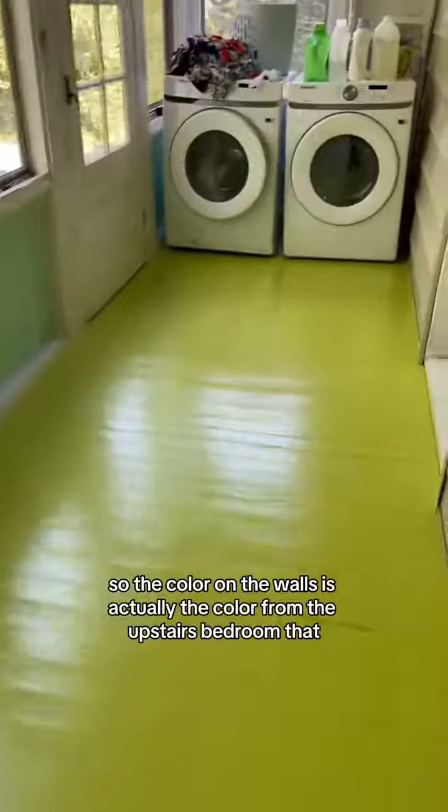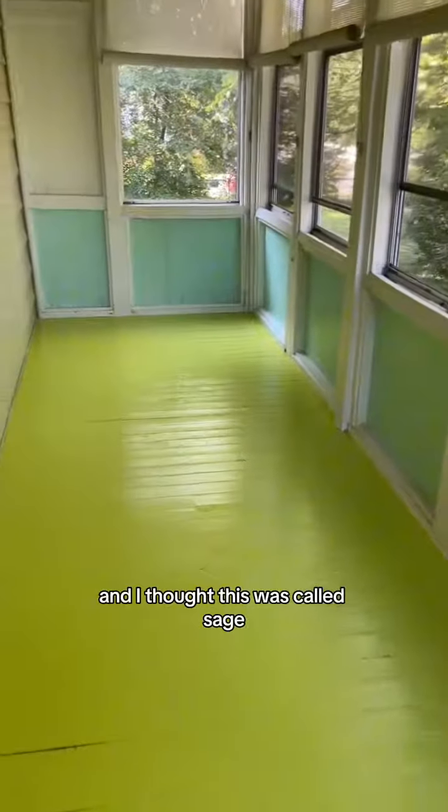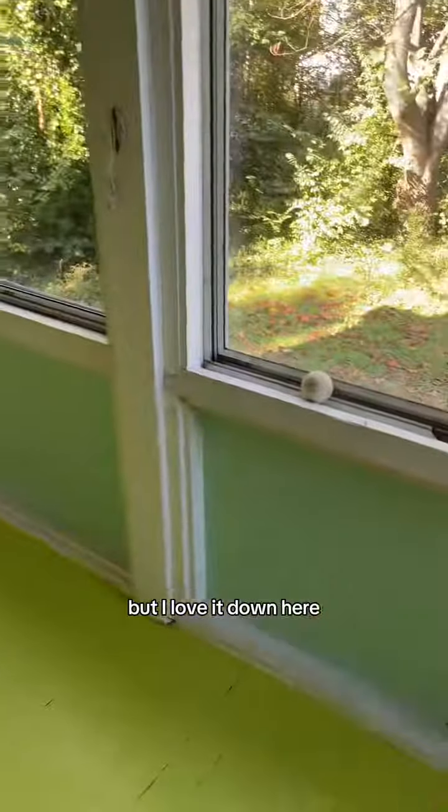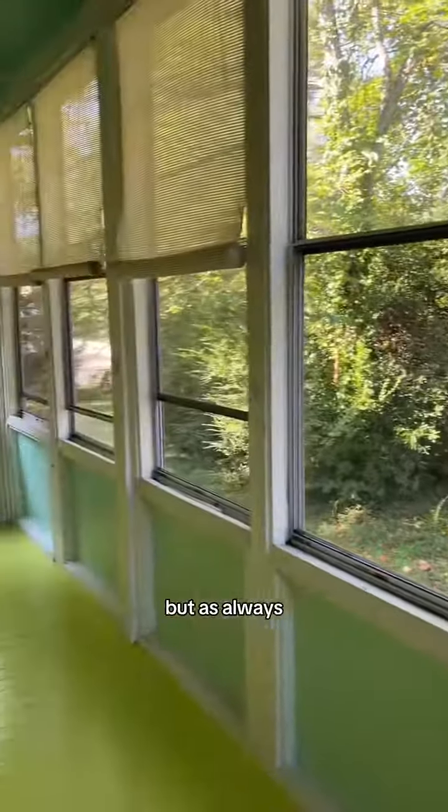The color on the walls is actually from the upstairs bedroom — my roommate wanted sage and I thought this was called sage, but it's mint. I love it down here though, so always be repurposing. I did the same thing on the ceiling: I had two pints of blue that didn't get used, mixed them together, and what do you get? A magical ceiling.